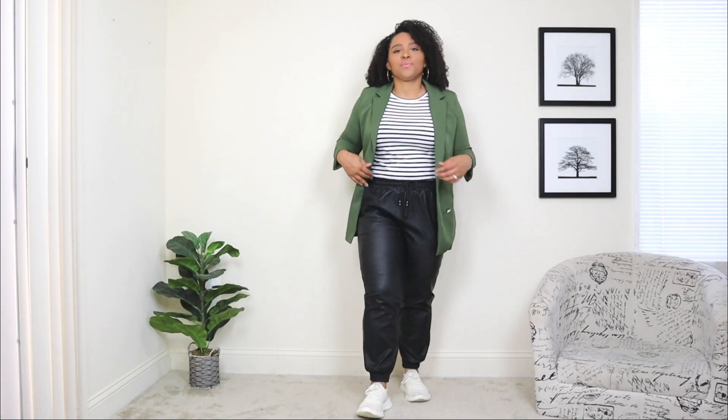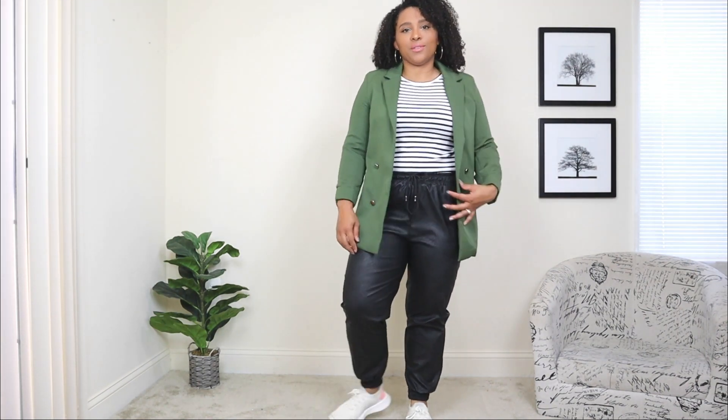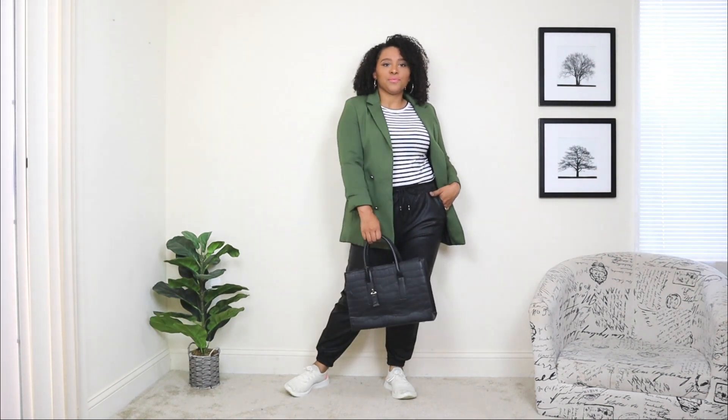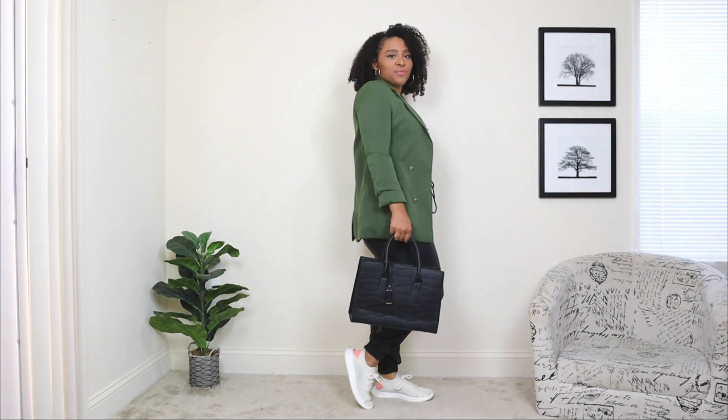This blazer with leather jogger pants is giving more of a weekend chill vibe — one of those looks where you want to be comfortable but still dressed up, like when running errands without looking frumpy. Lastly, I'm adding a large tote bag to complete this look. I wanted to make it a run-errands-but-still-look-chic-and-comfortable outfit, and a large tote works perfectly.